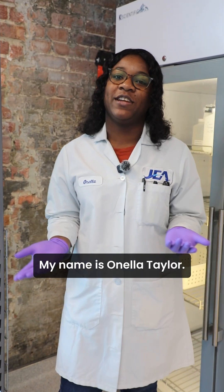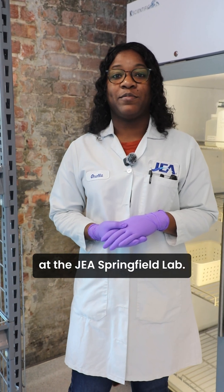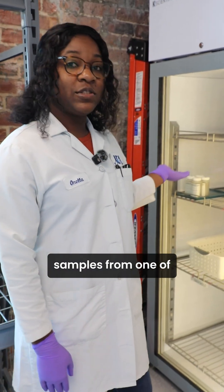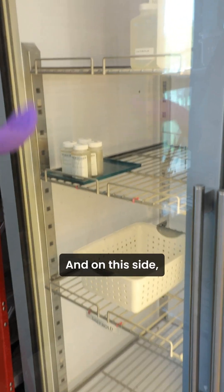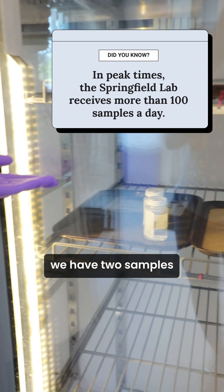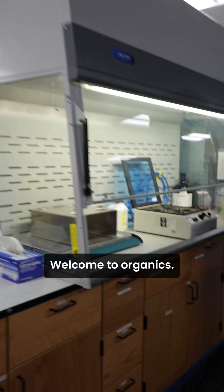Hello, my name is Onella Taylor. I'm a laboratory technician here at the JEA Springfield Lab. Here we have four samples from one of our wastewater treatment facilities, and on this side we have two samples from one of our drinking water facilities.